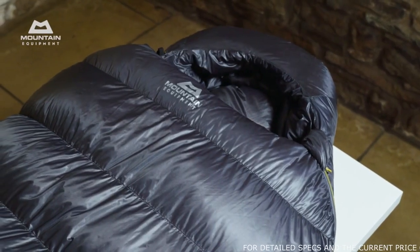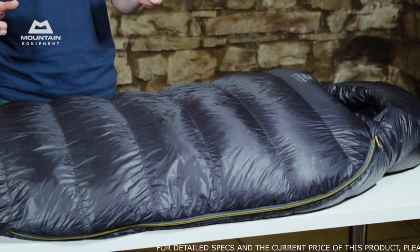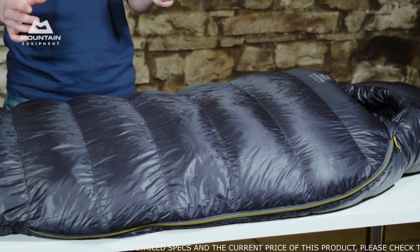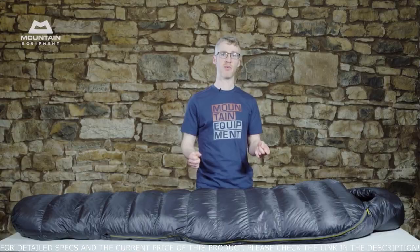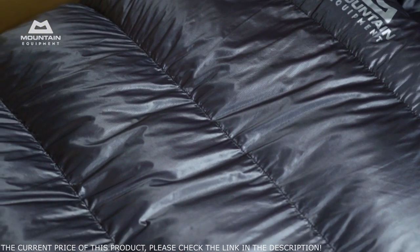The bags use our Alpine Fit. It's a great compromise of low weight and high thermal efficiency, while providing enough space to wear extra clothing inside the bag if you require it. The plasma fabric used in these bags is really special — just 26 grams per square meter. It doesn't weigh you down, but it's also really durable and one of the strongest fabrics of this type. It's also really breathable, so it dries quickly, and it's used throughout the shell of the bag and throughout the lining.